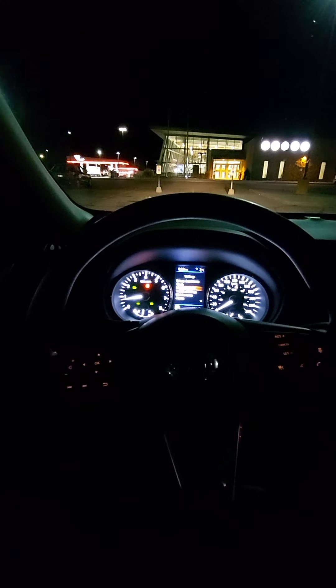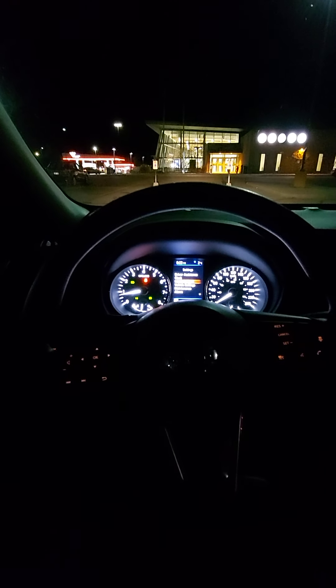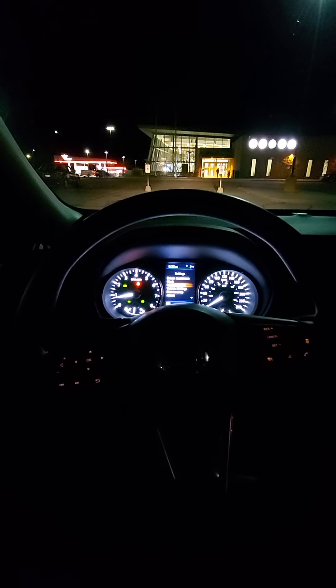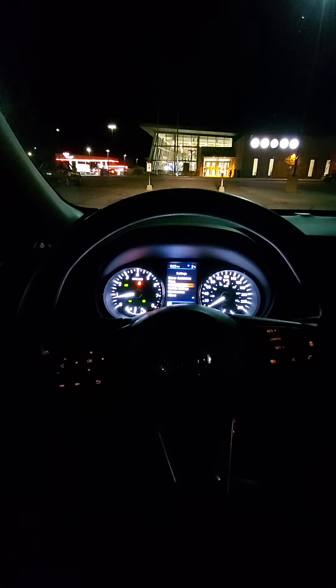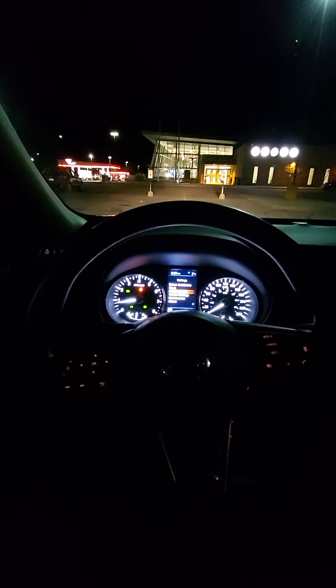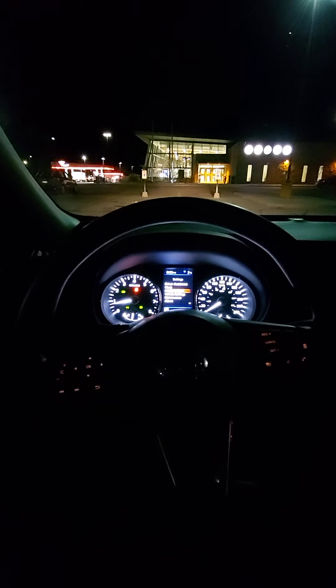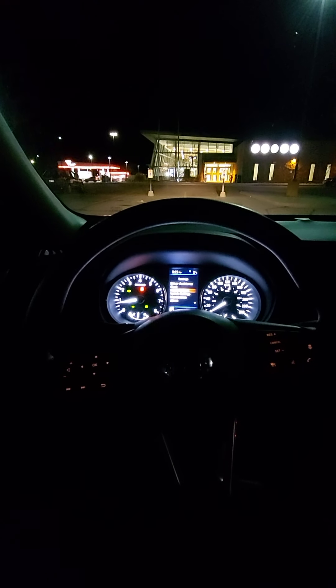I'm renting this car from Thrifty Car Rental, and I promise I'll be doing a review on Thrifty Car Rental soon. I can't give you an exact time, but I will be doing one soon.